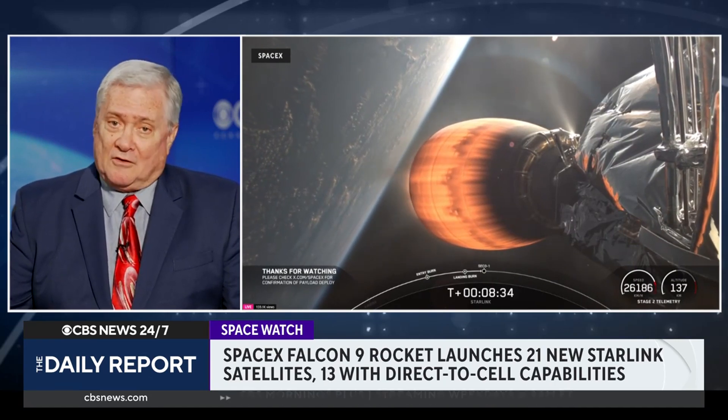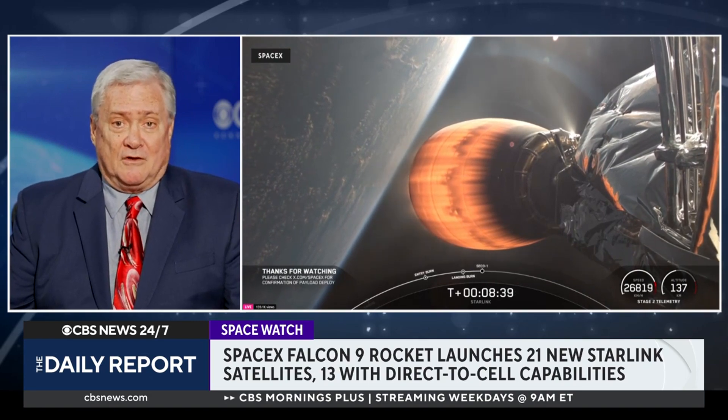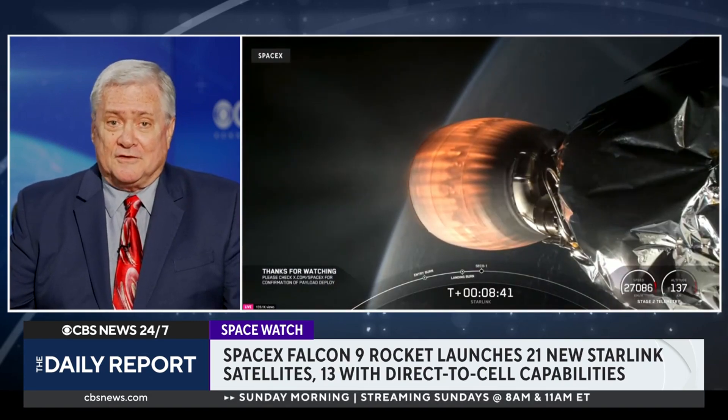As they build out the system and add more and more satellites, it's not quite as fast as high-speed internet you might get from a cable provider here on the ground, but it's getting pretty close. It's impressive.